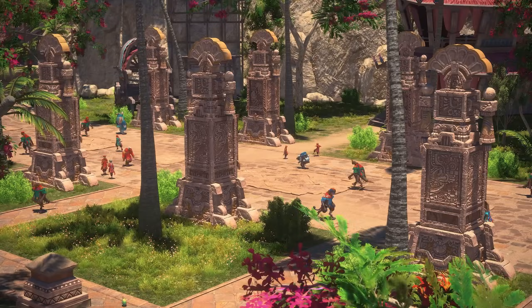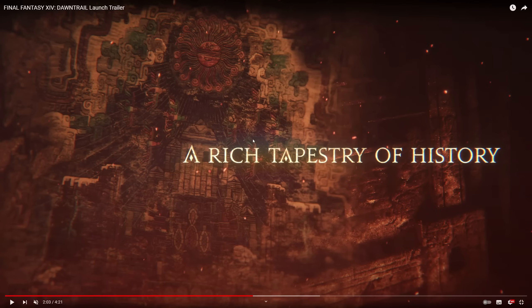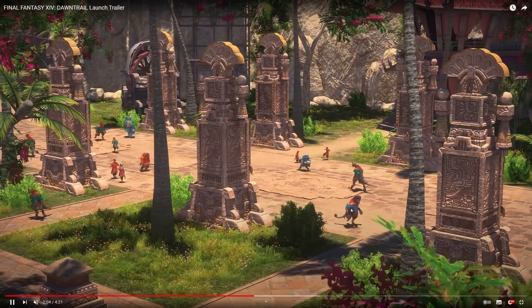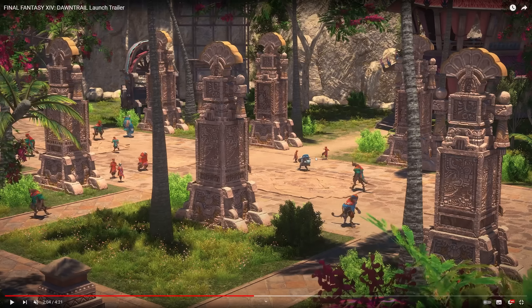A rich tapestry of history. We've got a beautiful picture there behind — kind of hidden — of Tural and Tuliyollal. Very nice tapestry. And then we've got that section, which is very briefly the throne room I believe, with the big building. I remember walking down here during the media tour in Tuliyollal — the city — but this could be somewhere else. I remember these pillars though. They're all the different peoples here, so I think this is still in Tuliyollal.